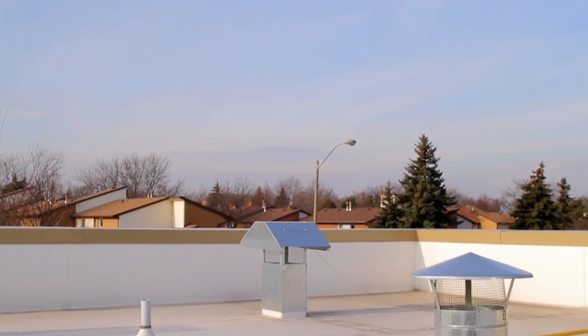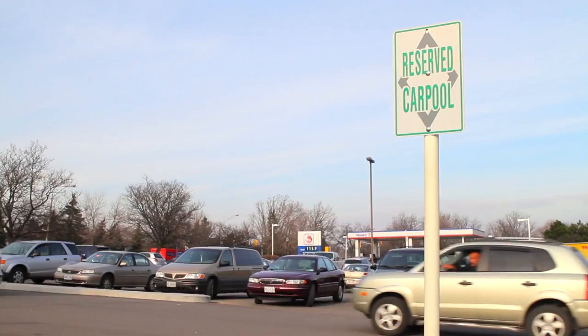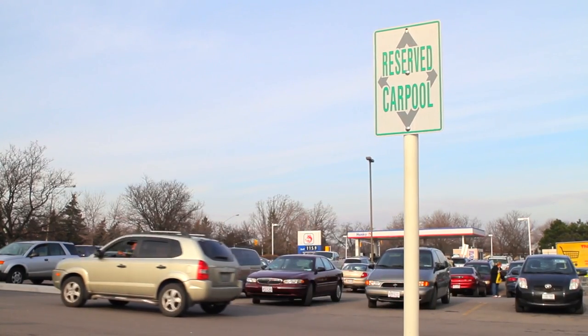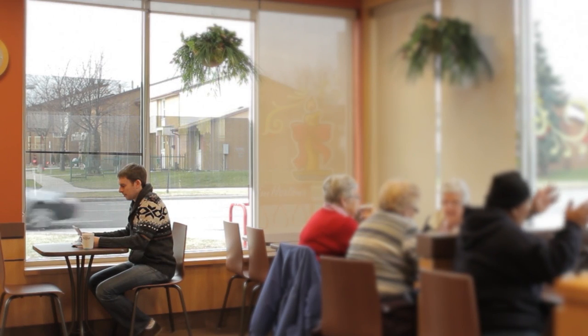Some of the exterior features of this restaurant include a white roof, which helps keep the restaurant cooler in the summer and warmer in the winter. Over 75% of the building materials were sourced regionally. We have a carpool spot to encourage employees to carpool together, a bicycle rack, and large windows to let the natural light in.